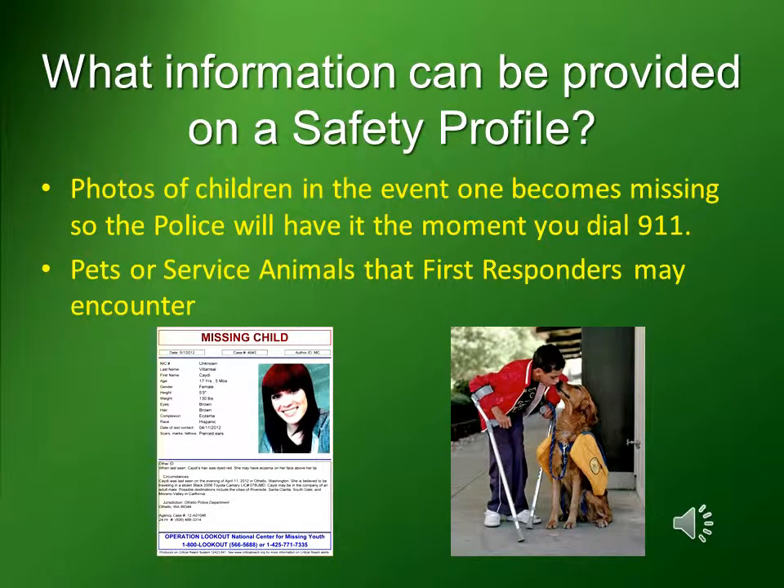You can also include photos of children in the event one becomes missing, so the police will have it the moment you dial 9-1-1. You can also include pets or service animals that first responders may encounter on the property.